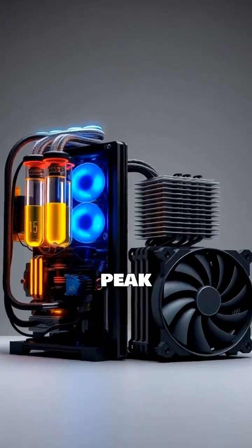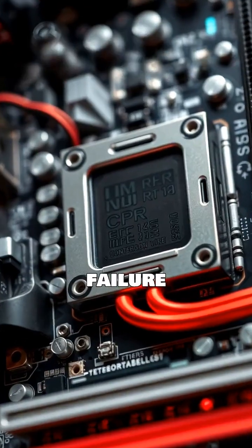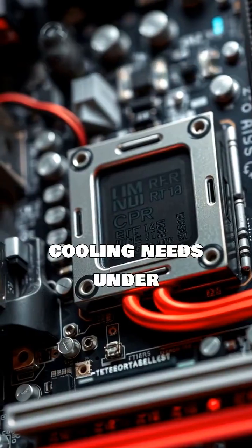While liquid offers peak cooling, air is more cost-effective and has no pump failure risk. Consider your CPU, budget, and cooling needs under load.